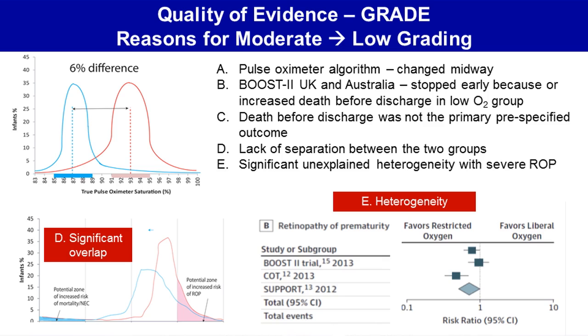Secondly, the BOOST-II UK and Australia trials were stopped early because of increased death before discharge in the low oxygen group. Death before discharge was not the primary pre-specified outcome in any of these trials.